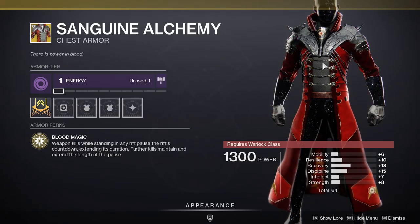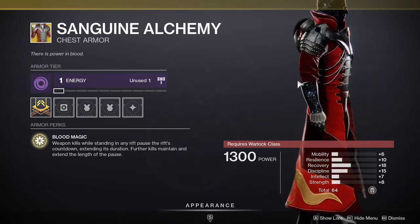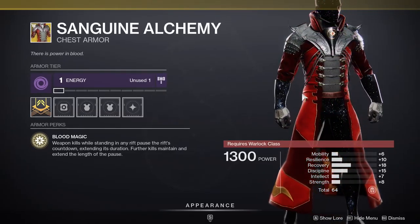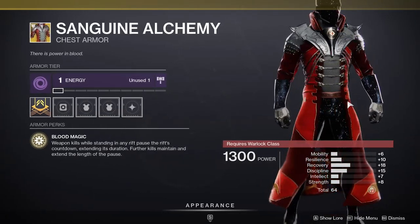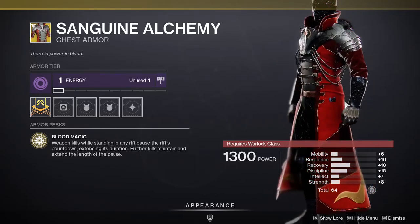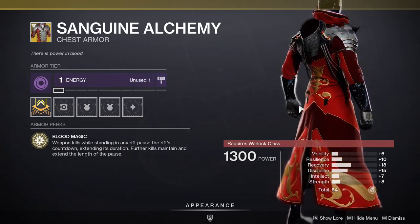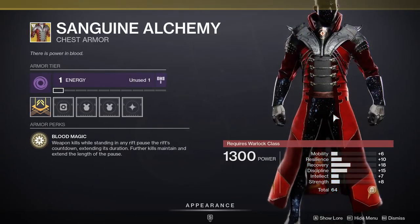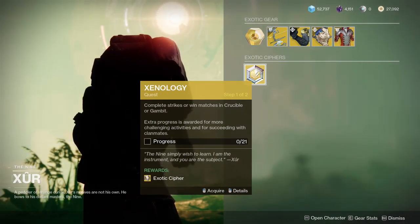Sanguine Alchemy is good if you want to lengthen your rift, but I just would not use this at all — not when Chaos Reach with Geomags exists. I would not use this at all. That's pretty much it — pick up the Xenology if you need any exotic ciphers.